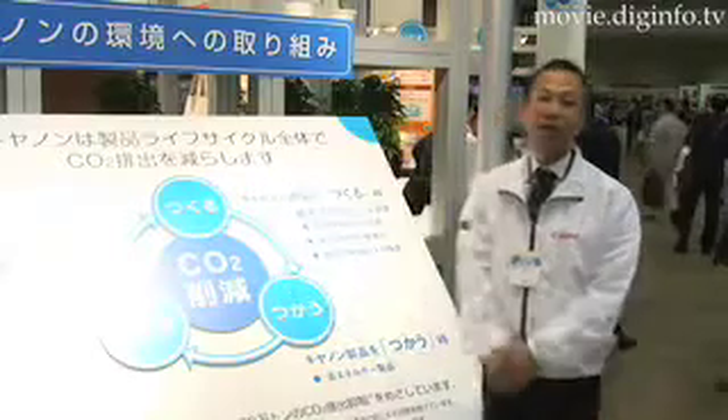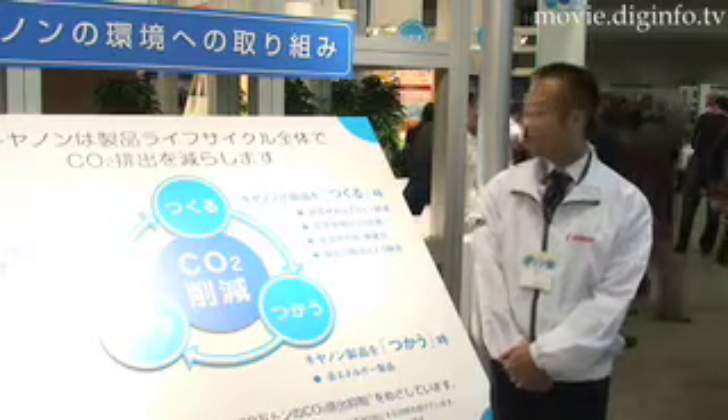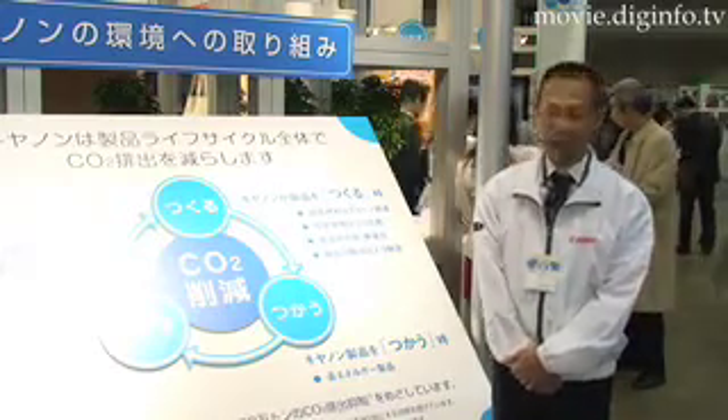We care about the environment, so we are conscious about cutting down CO2 emissions from the early stage of designing the machine and during the process of parts assembling at the factory.